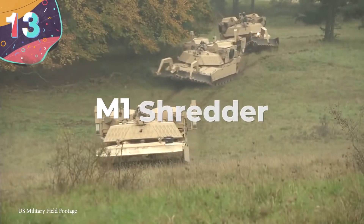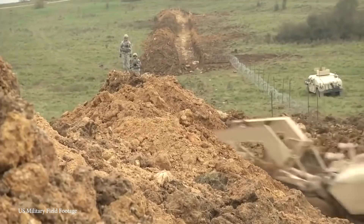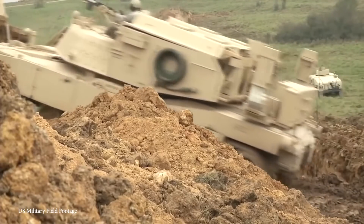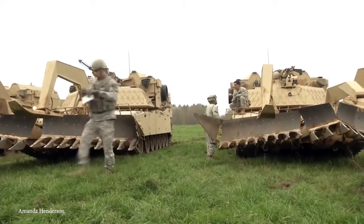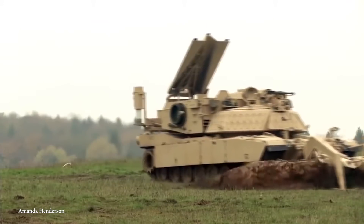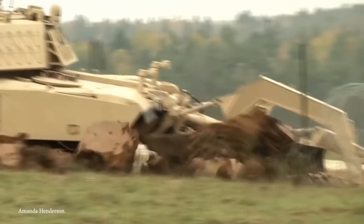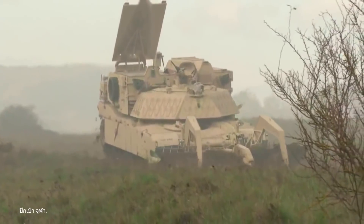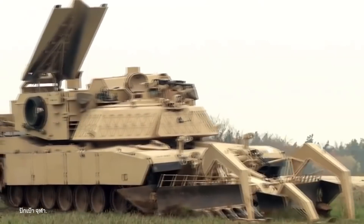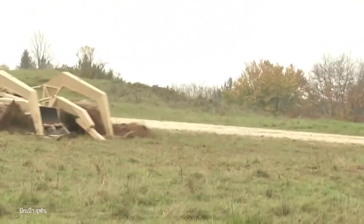Number 13: M1 Shredder. Part tank, part bulldozer — all insane. The M1 Shredder is a favorite of both the United States Marine Corps and Army, using the beefy chassis of the M1 tank and replacing the M1 Grizzly. It lives up to its name as an assault breacher vehicle, serving as a utility vehicle that will ram through pretty much everything and anything in its path.